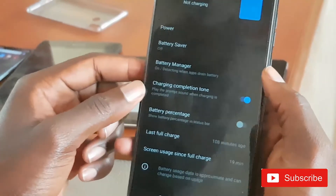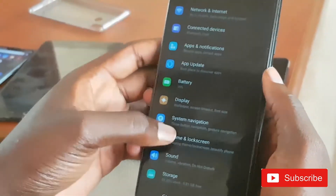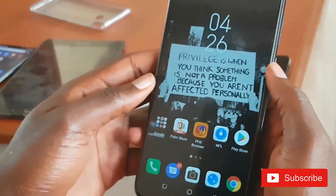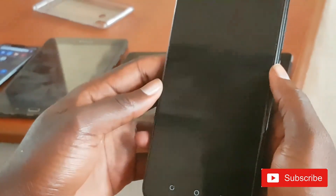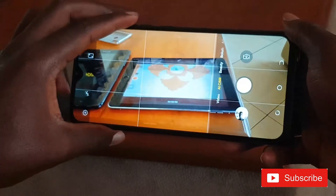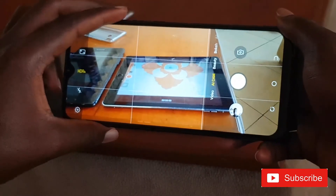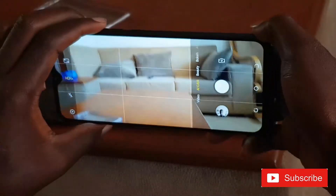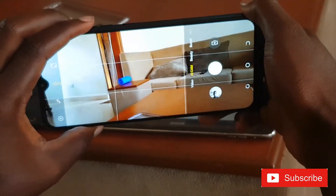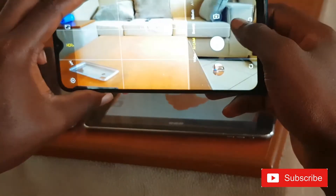Commenting about the camera — the front camera is not really great. I think the Spark 3 beats it by far. We are going to compare the Spark 5 Air and the Spark 3 in the next video, so you guys can wait for that. Thanks for keeping up with us — God bless you, bye, see you in the next video.